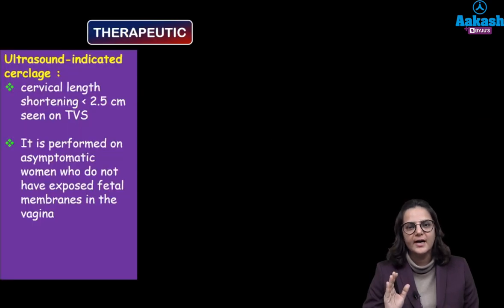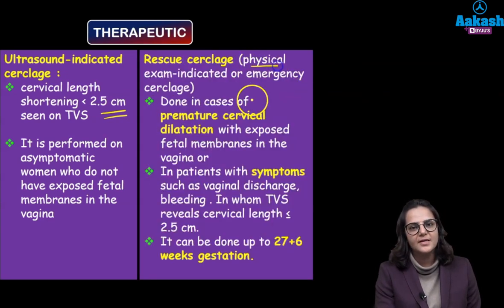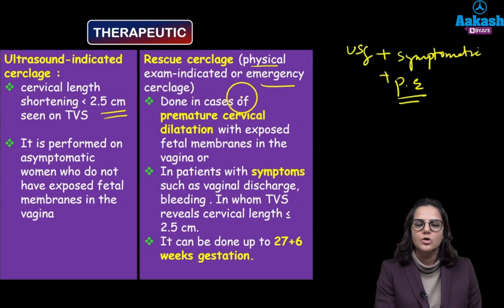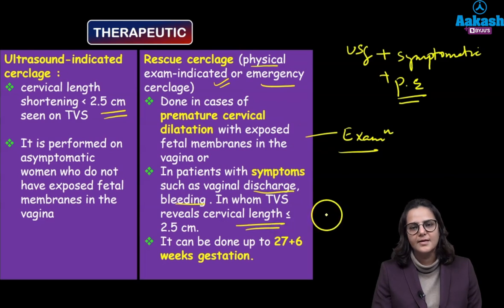The types of cerclage are: history indicated, or therapeutic. History indicated cerclage is done in intermediate and high risk women where TVS monitoring has shown cervical length less than 2.5 cm. Therapeutic cerclage can be ultrasound guided — where we have incidentally found cervical length less than 2.5 cm in an otherwise asymptomatic woman. The second type is rescue cerclage, also known as physical examination cerclage or emergency cerclage — done in cases of premature cervical dilatation with exposed fetal membranes in the vagina found on examination, or in patients with symptoms of vaginal discharge or bleeding, where cervical length is less than 2.5 cm.